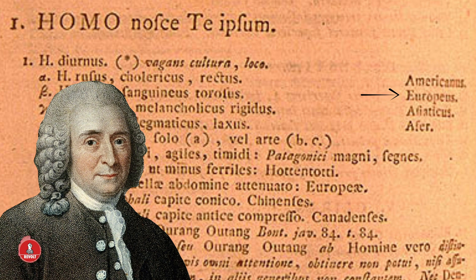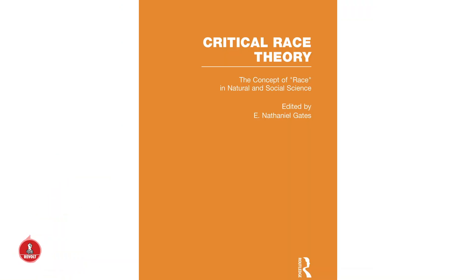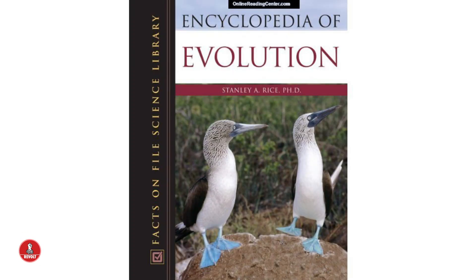If you're not able to find a good copy of Systema Naturae or Natural Systems and want to translate it from Latin, numerous textbooks have this available. One we are using is called The Concept of Race in Natural and Social Science, edited by Nathaniel Gates, published in 1997. Another is the Encyclopedia of Evolution, written by Stanley A. Rice, published in 2007.